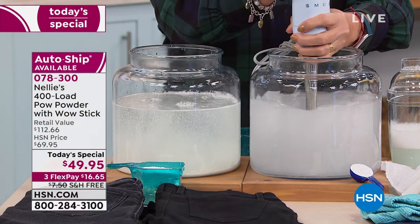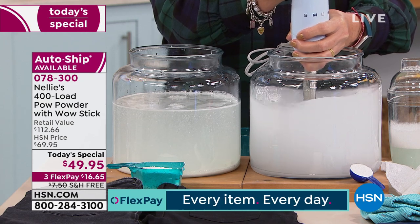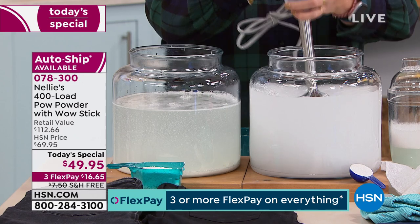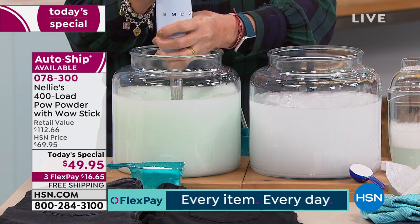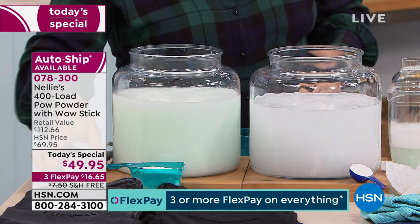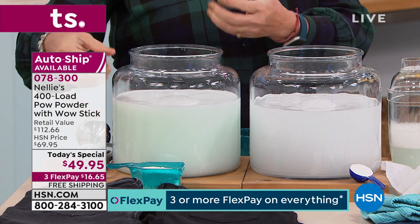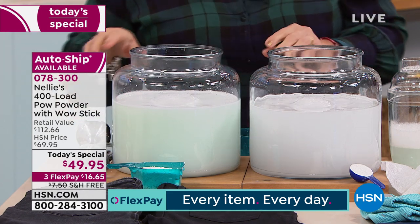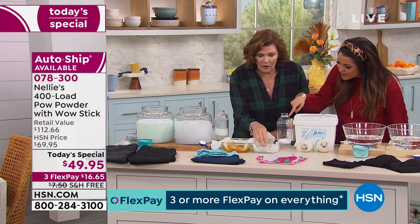Pouring both into water to show how Nellie's completely dissolves — you're never going to pull jeans out with undissolved powdery residue, or find a glob of gelatinous mess in your detergent dispenser. Nellie's completely dissolves. On the detergent side, there's no stinkiness in your washer or weird film left behind. Look at that green 'toxic soup.' Even if you buy ones with no dyes and no fragrance, it's still the same petroleum products — the toxic chemicals are still there, even if it doesn't have dye and perfume.